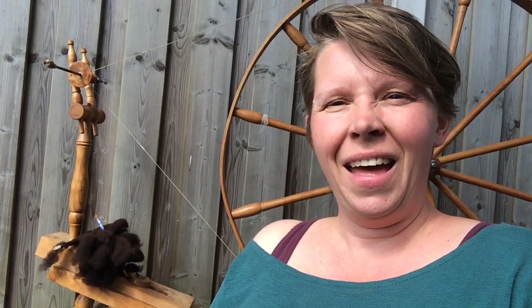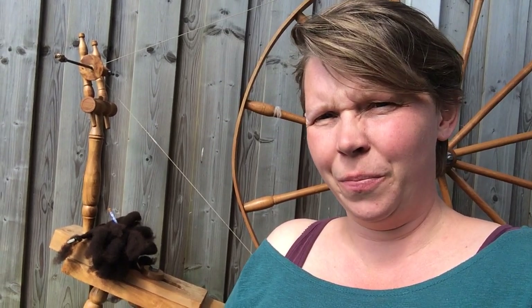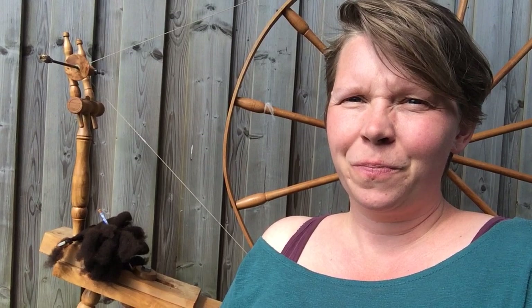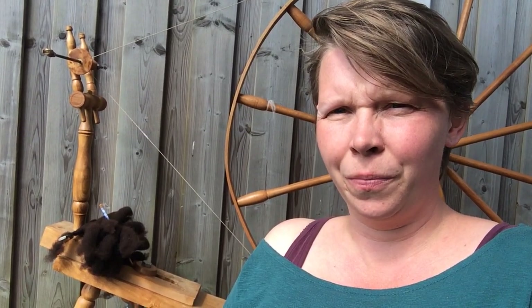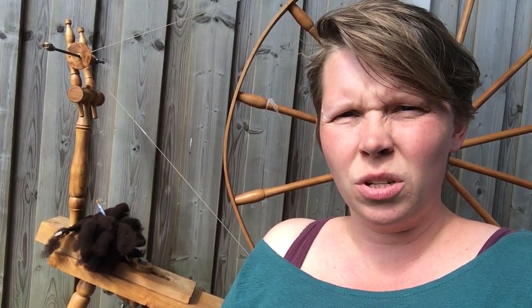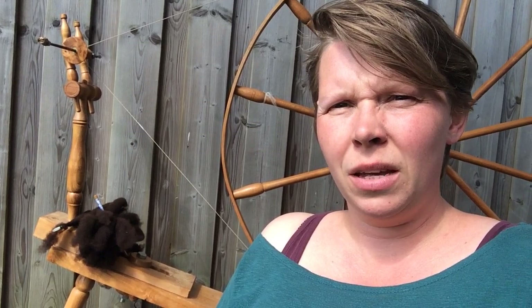Hiya, I'm Pimmy and I wanted to tell you a bit about the walking wheel behind me. This is not an antique walking wheel.